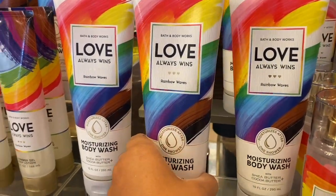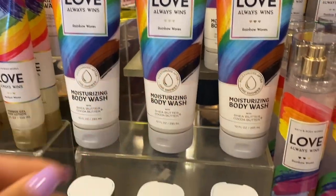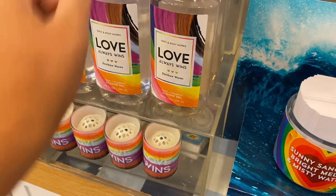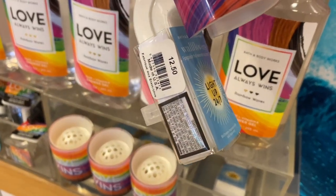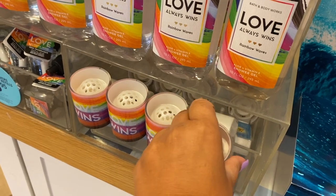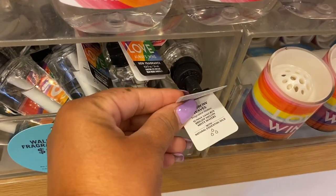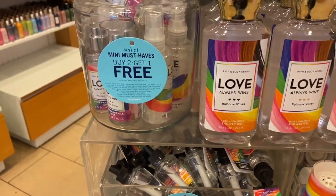We have the moisturizing body wash and the shower gel at $13.50. We also have the wallflower plug-in — there's a heart version that's an online exclusive. I like that one a lot more, so next time I do an online order I would love to pick that heart up.